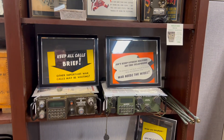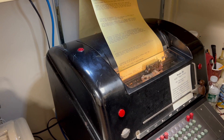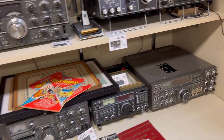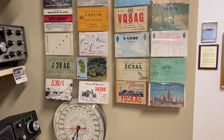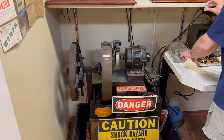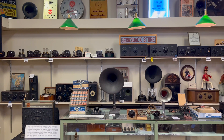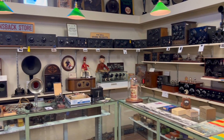Military radios and radio teletype are also on display. And there's plenty of amateur radio nuggets of joy, including QSL cards and radios. There's a 1,000 watt spark gas transmitter.